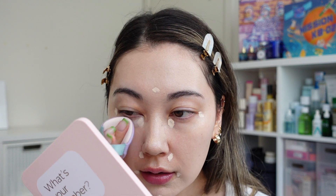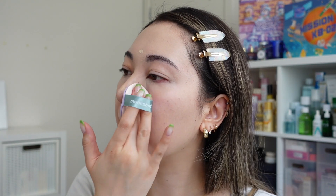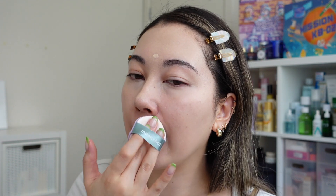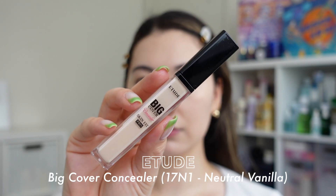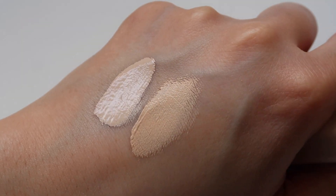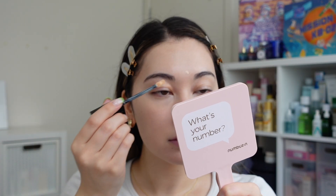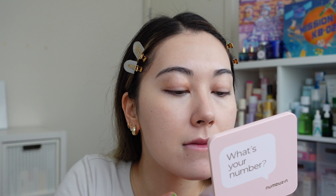Next I'm going to use the Some By Mi concealer — I feel like it's been almost 10 years since I discovered it. It's so affordable and works really well: good coverage, good texture, literally no complaints. I apply a small amount in areas where I need coverage or a little highlight and blend it out with a cushion puff. Following that is the Etude House Big Cover Concealer, which is closer to my actual skin tone, to cover just a couple of those blemishes.